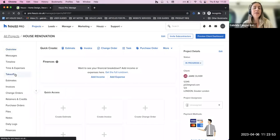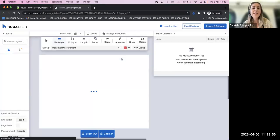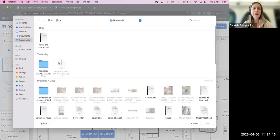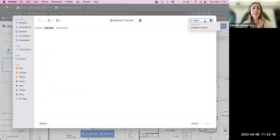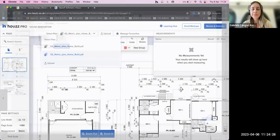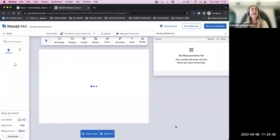From within my project folder, I have the option of creating a takeoff. I'm going to click on the takeoff tool. If you haven't uploaded a plan yet, it will ask you to add it by grabbing it from your computer. I'm going to upload a house plan - just make sure your document is a PDF so that you can upload it.